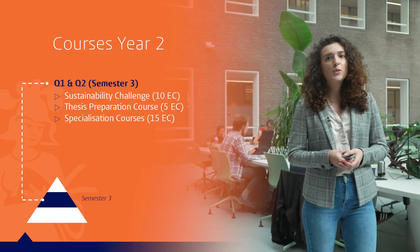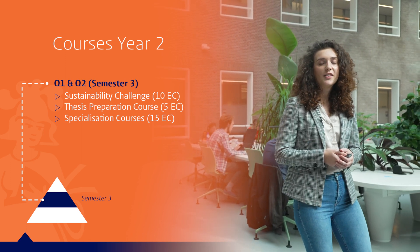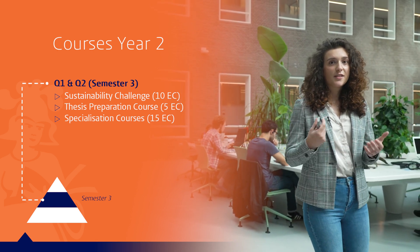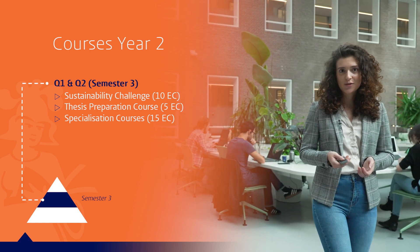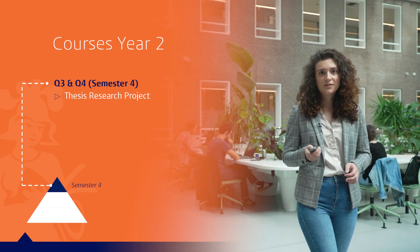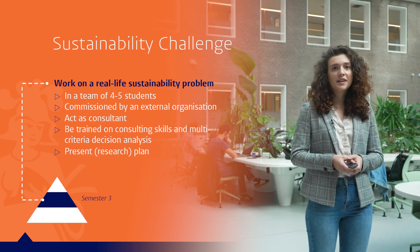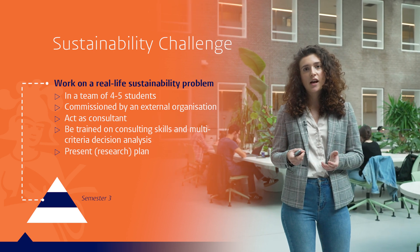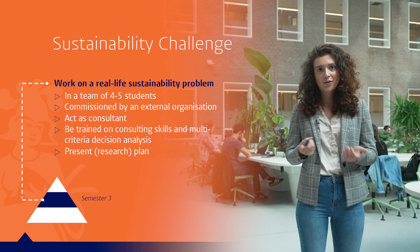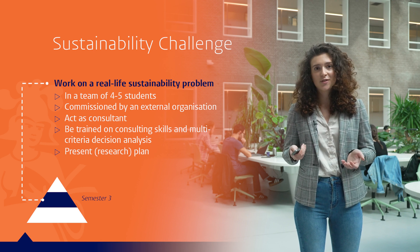In the second year, you will participate in a sustainability challenge, where you will work with a team of students on a specific case study commissioned by an external client. You will also have the thesis preparation course and more specialization courses. The final semester is fully dedicated to your research project. In this course, you will be working with four to five students on a real consultancy case commissioned by an external client, whether in business, government, or other organizations. You will therefore gain crucial consulting skills and other valuable skills for the workforce.